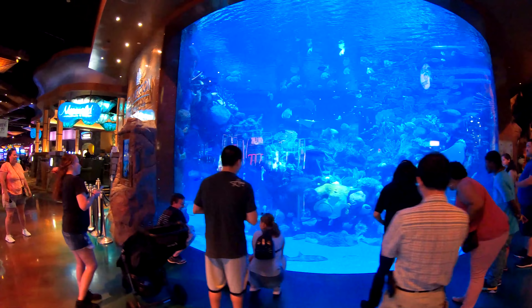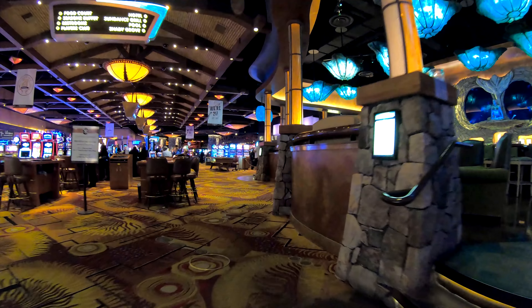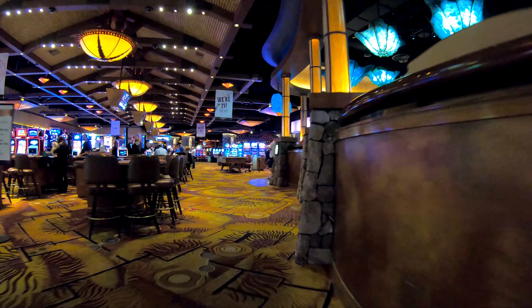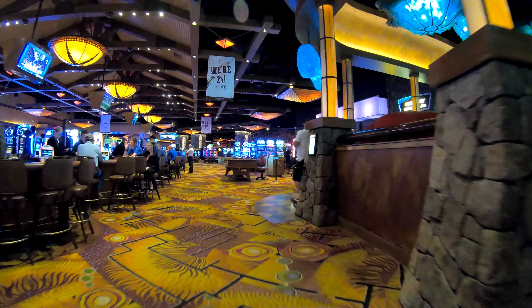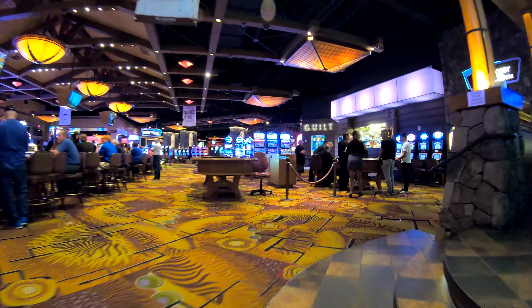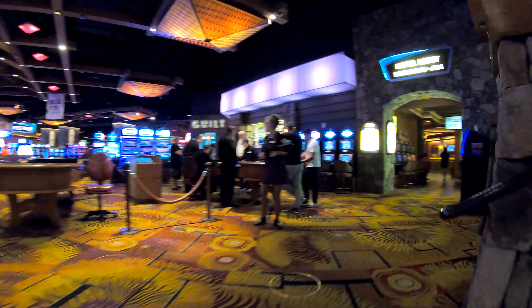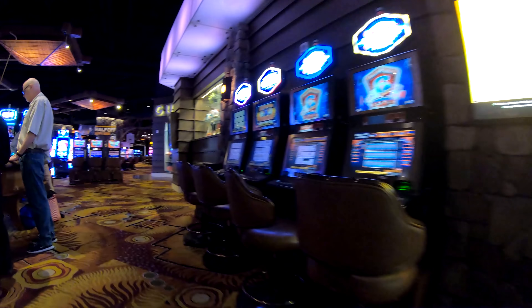The decor here is pretty sweet. They have this giant fish tank at the end, which I really like. I like the theme here — it's kind of an outdoor woodsy style, just like it is at Buffalo Bill's.